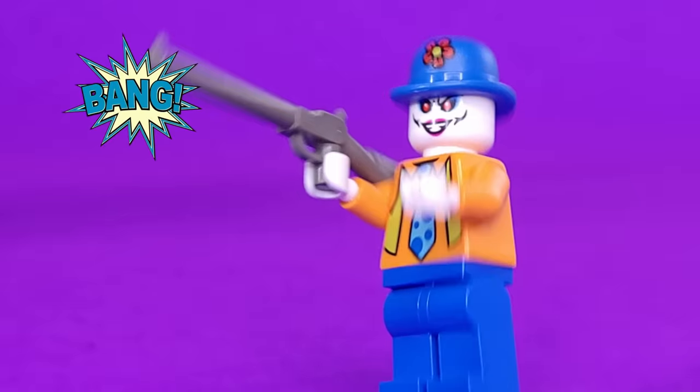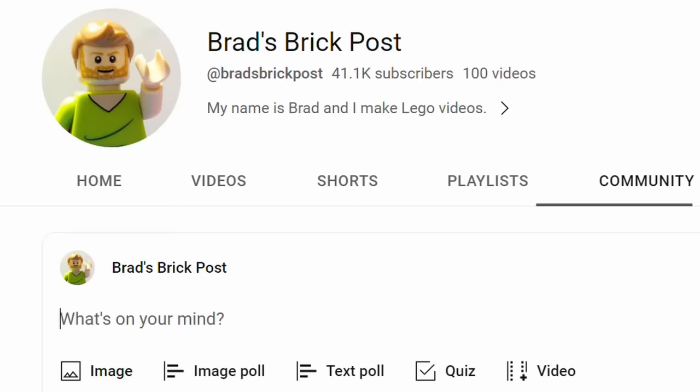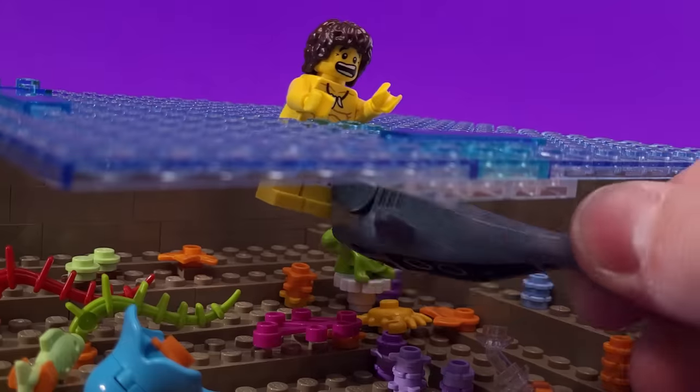In this video, I'm turning all of your worst fears into LEGO. You guys gave me a ton of ideas that we have to get through, so strap in as we take an adventure down this highway of terror.